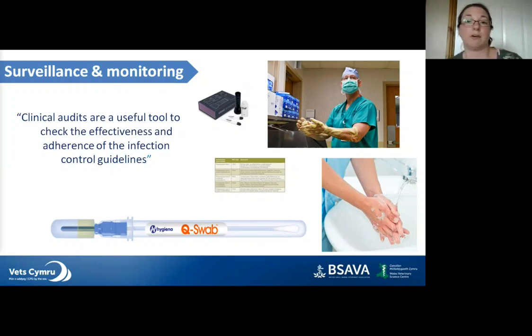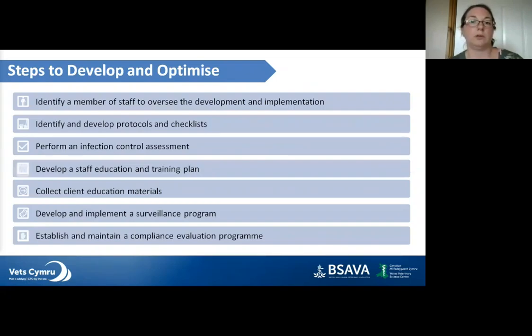Infection control audits can be used as evidence for your RCVS practice standards scheme under clinical governance, and hospitals should already be doing these. The steps to develop an infection control programme are: identify a member of staff to oversee it — your infection control champion; identify and develop protocols and checklists; perform an infection control assessment; develop a staff education and training programme; collect client education materials covering topics such as worming, preventative healthcare, vaccination, and raw-fed patients; develop and implement a surveillance programme; and establish and maintain a compliance evaluation programme.